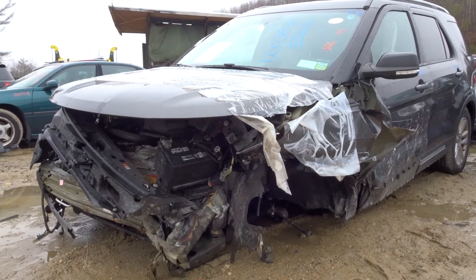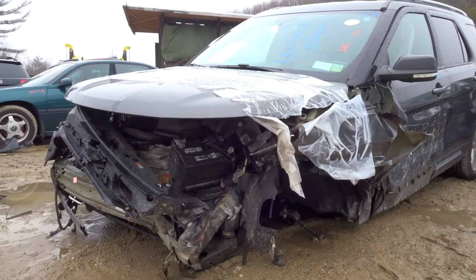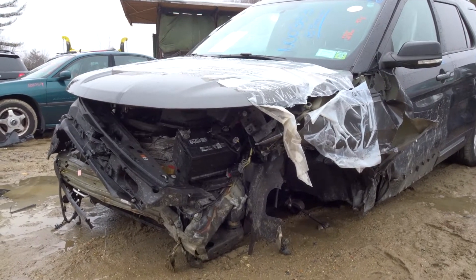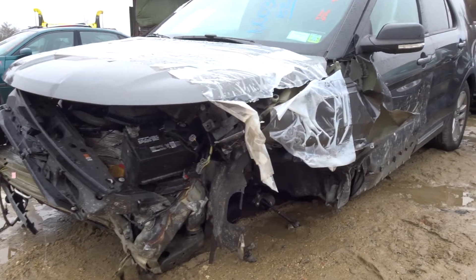What's up guys, Brett with New England Auto and Truck Recyclers. Today we're parting out a 2018 — you heard that right — 2018 Ford Explorer, stock number N00383, with 35k on it.